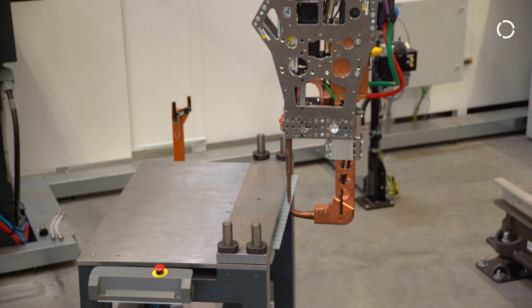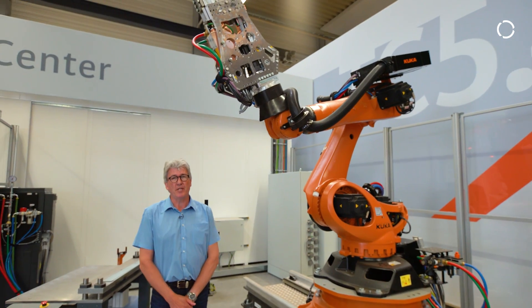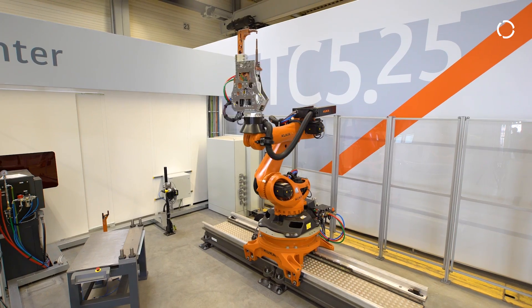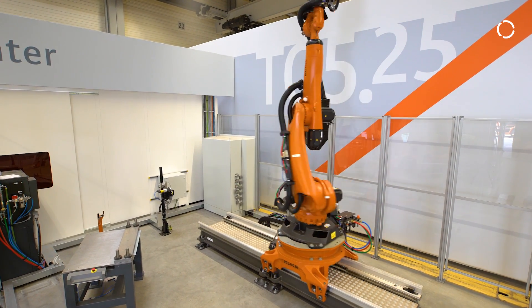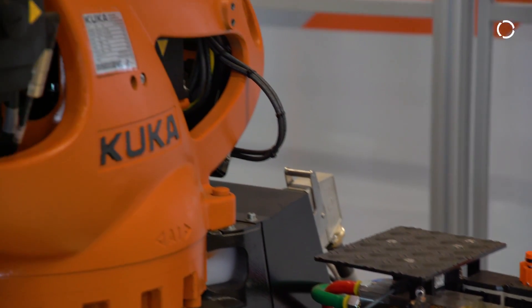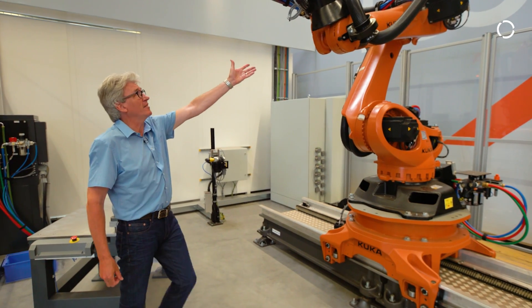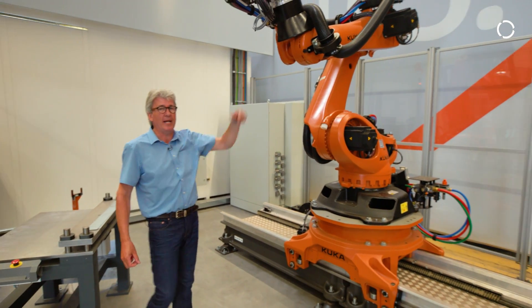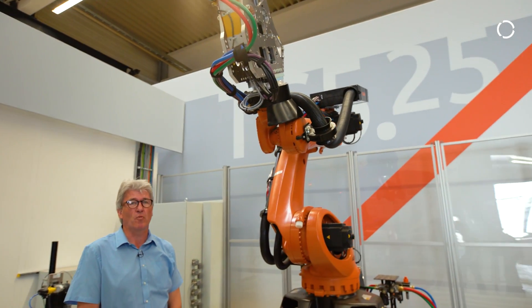What you see here is a typical automotive setting of our ready-to-spot application. This robot of the Quantic family is sitting on a linear track. We have in the back a water cooling unit that is self-regulating, and up here you can see the dress package that has a nice feature to reduce wear and tear.